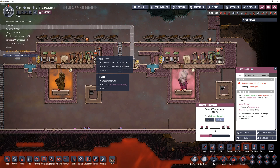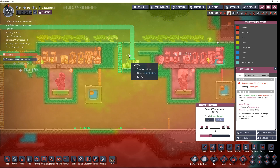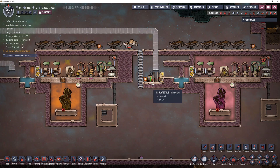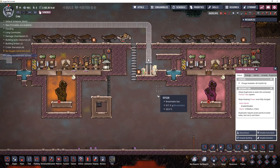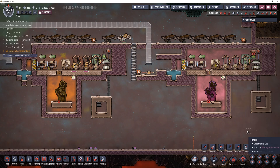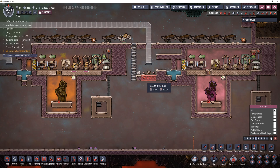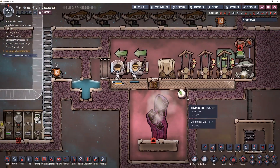All my dupes are getting cooked every single time they go to the bathroom. Clearly I need to rework the thing on the right — cooking your dupes constantly is not going to work out. So they need to have atmosuits just to use the outhouse. Why not? Seems practical. There you go, dupes — now you're not getting cooked.